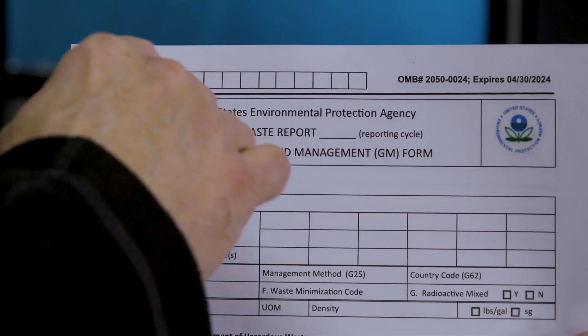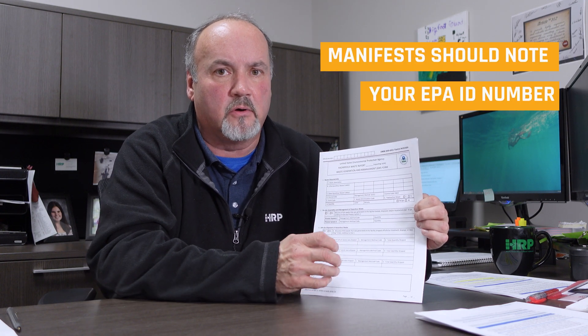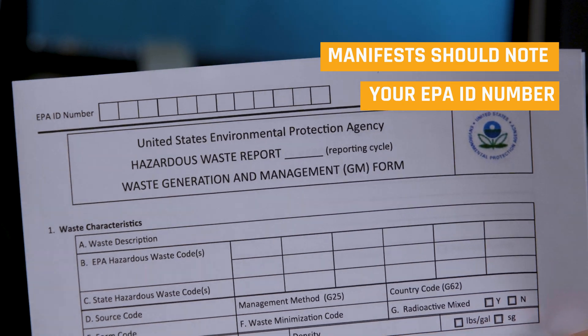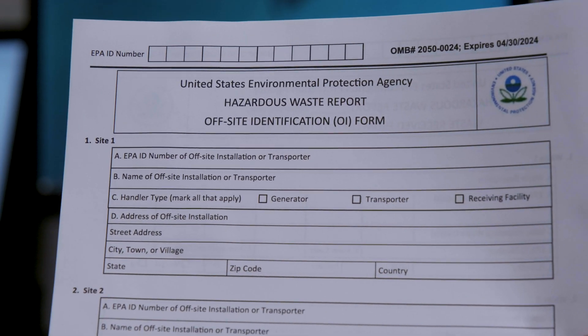On the form, one of the main things you always have to fill out is your EPA ID number. You have to have an EPA ID number to be able to complete this form. If for some reason you can't find your EPA ID number, you need to contact us — we'll be able to help you get that number, because that's your unique identifier that tells the EPA and RCRA who you are as a facility. It actually talks about your generator status — they're going to know whether you're a large quantity, small quantity, or conditionally exempt generator, or even a very small quantity generator. You still may have to fill out this form. So you have to have your EPA ID number.